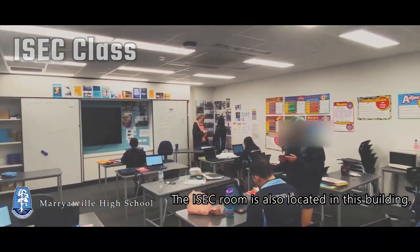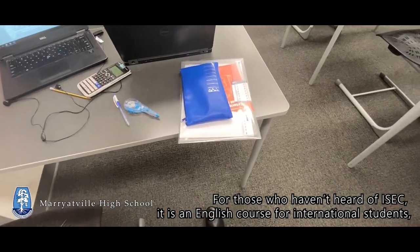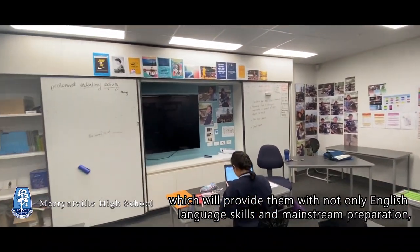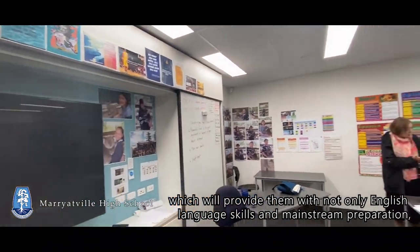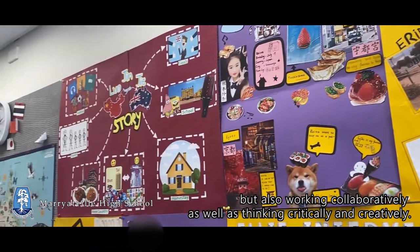The ISAC room is also located in this building. For those of you who haven't heard of ISAC, it is an English course for international students, which will provide them with not only English language skills and mainstream preparation, but also working collaboratively, as well as thinking critically and creatively.